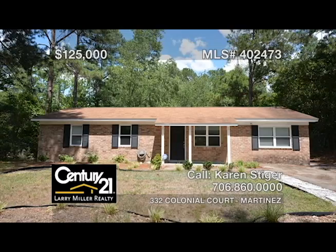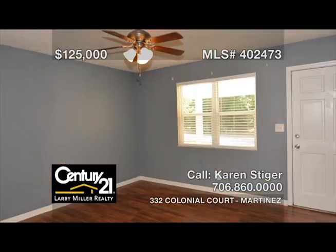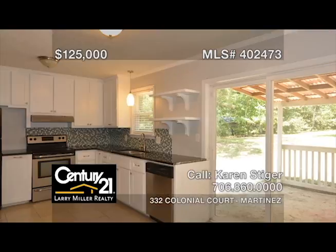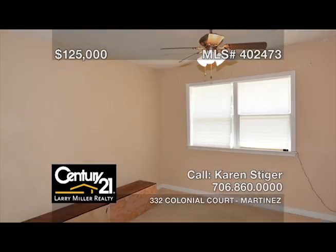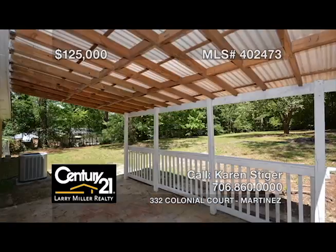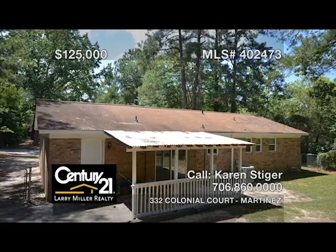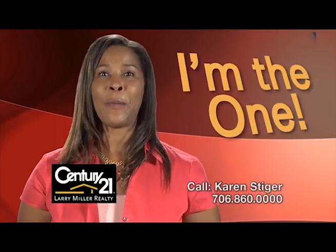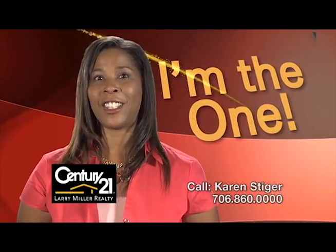This is one of the best affordable four-bedroom, two-bath homes in Columbia County. Boasting a great room with real hardwood floors, a kitchen featuring granite countertops, a fresh and modern backsplash, and stainless appliances, this house sits on a huge lot and has a large backyard that is ideal for gatherings and pets. Situated in a quiet and safe neighborhood with friendly neighbors, it's perfect for any family. Call me, Karen Steiger, for the keys to your next home.